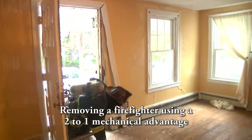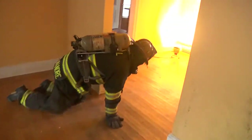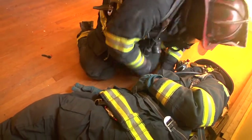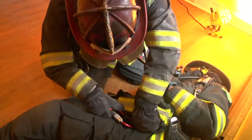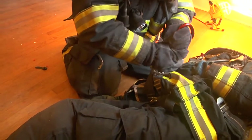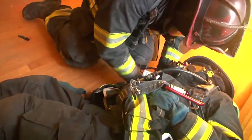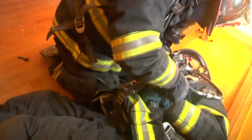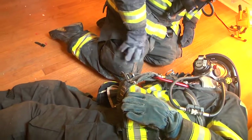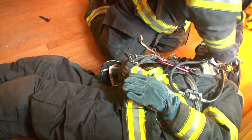When firefighters are searching for a downed or distressed firefighter, the harness allows them the option to make removal easy by simply converting their harness into a mechanical advantage system. This can be done by securing the downed firefighter's harness to his SCBA straps located on the front, which ties his SCBA into his harness system. Next, the firefighter performing the removal will deploy his rope and encompass one of the SCBA straps with a carabiner. He will run his strap through the carabiner and then back on to his integrated harness carabiner, which in turn will create a mechanical advantage of 2 to 1, allowing simple removal across a flat surface.